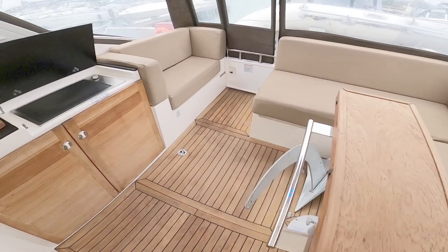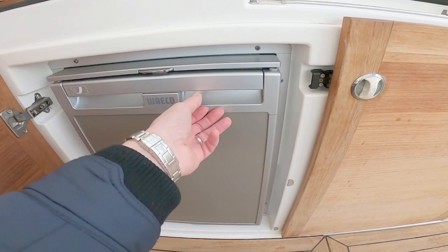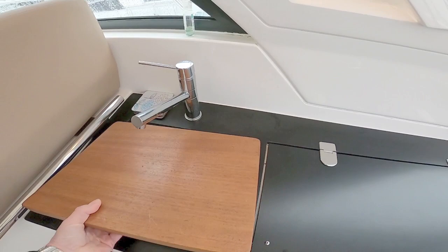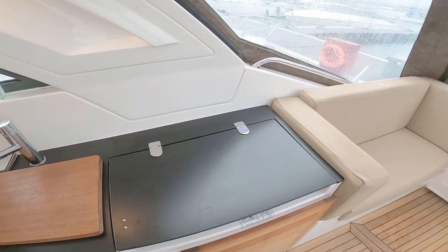Particularly because you've got an outside galley: a little barbecue, and underneath there is a Waeco fridge stocked for the winter. There's the barbecue set, and then under here your standard sink with a mixer tap. It's quite sweet because there's another little sofa area there.